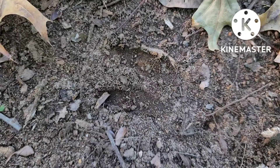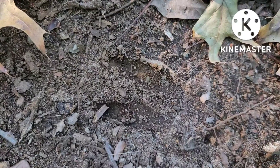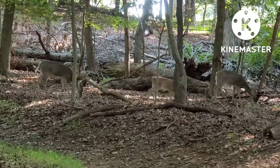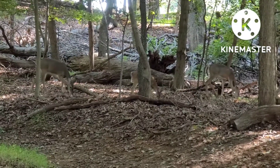The white-tailed deer is an even-toed ungulate, meaning it is a hoofed animal with an even number of hooves on each foot — in this case, two. White-tailed deer can be found together in herds of either just males, or females with their young.